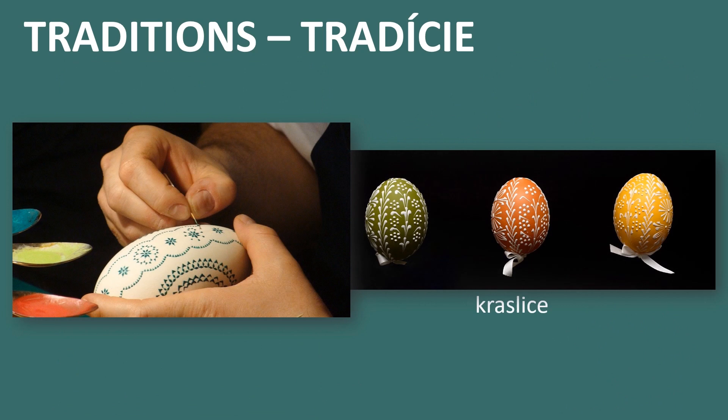Another interesting tradition is painting Easter eggs. In Slovakia we have two types of Easter eggs. One is made with hard-boiled eggs which are painted with colors or we put little stickers on them. The second type is made with only the shells of the eggs — you make a little hole on the top and also on the bottom and blow the liquid out of the egg. You have to be really careful so the shell won't break.